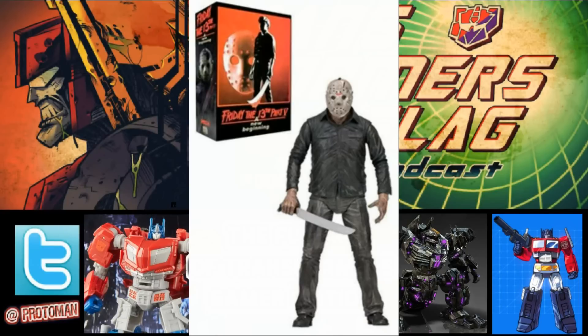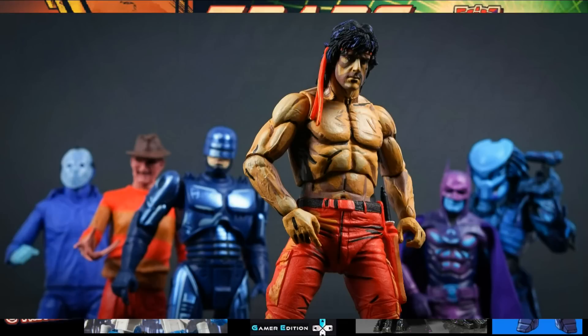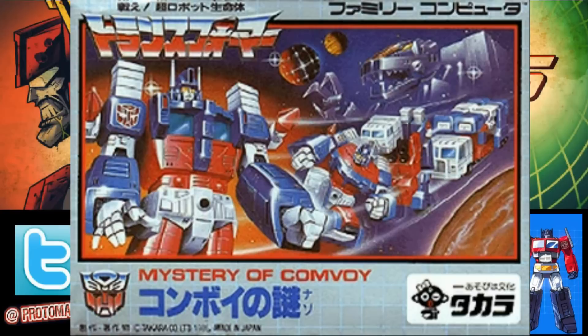NECA was notorious for that in a good way — they'd have all these different licenses to Batman, horror series stuff, Aliens and Predators, and they would do Nintendo repaints with Nintendo-styled boxes. If Hasbro wants to do something like that, sign me up. So like they said, Devastation has a very cel-shaded look in the game, and they could potentially take previously existing molds and give them premium repaints with a cel-shaded kind of look.